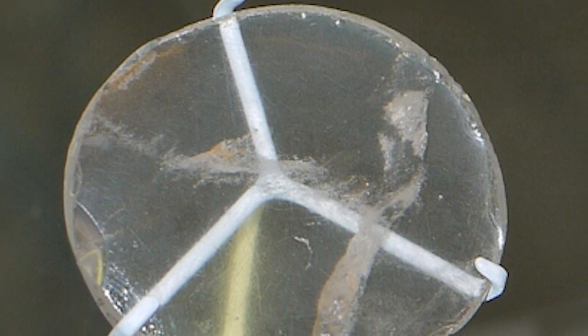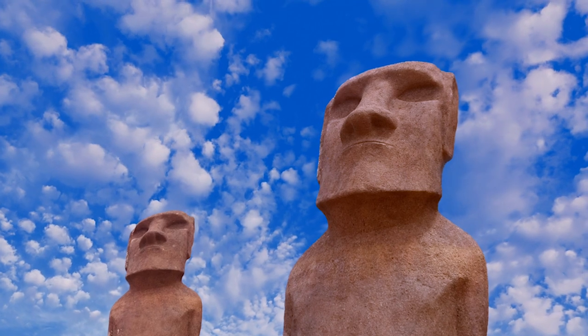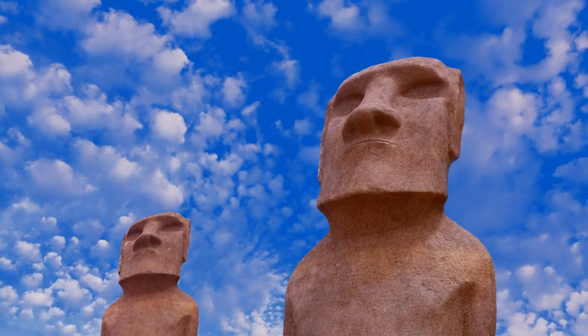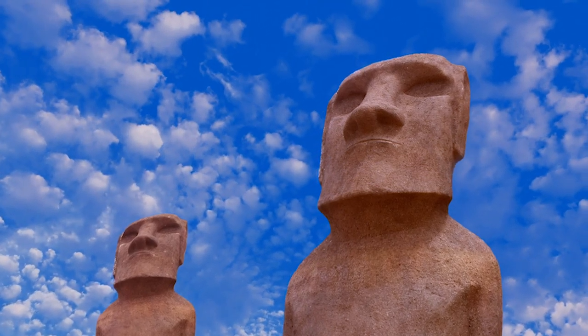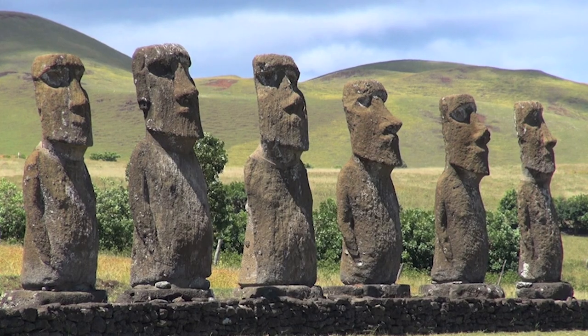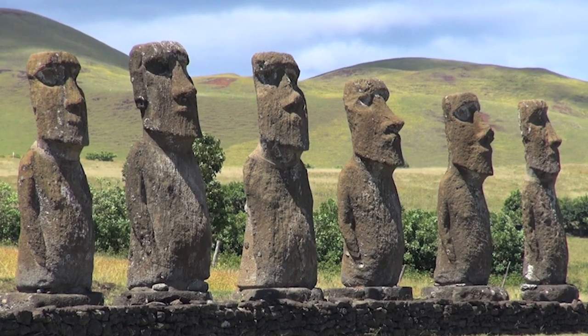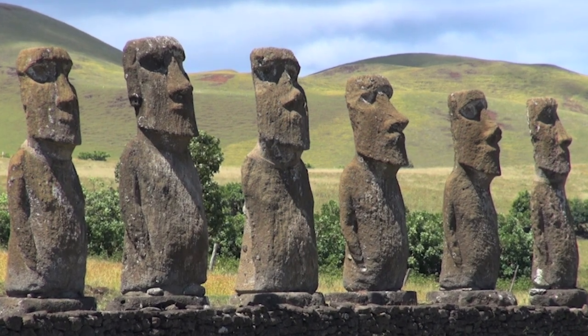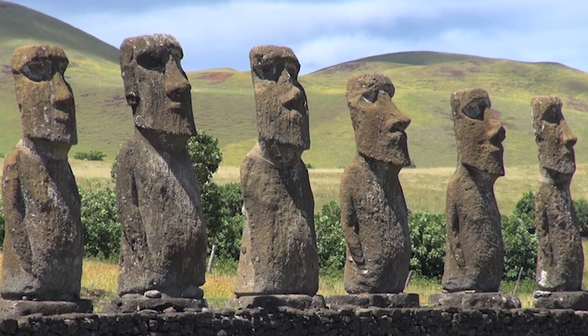Riddle number 10: The Stone Giants of Easter Island. The stone giants of Easter Island refer to the famous stone statues known as Moai, which are scattered around Easter Island, also called Rapa Nui, located in the Pacific Ocean, belonging to Chile. The Moai are monuments carved in volcanic rock and represent human figures with large heads and elongated bodies.